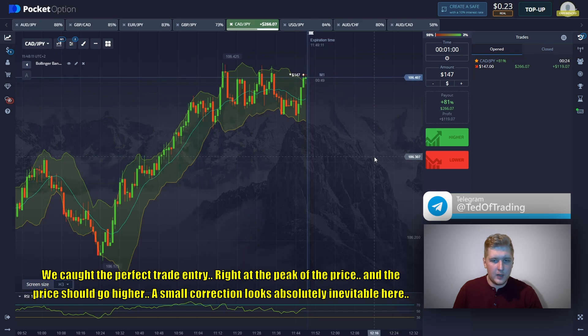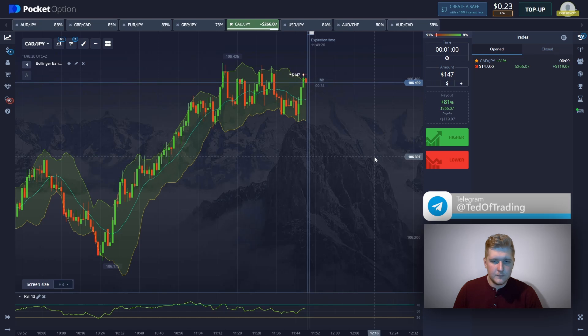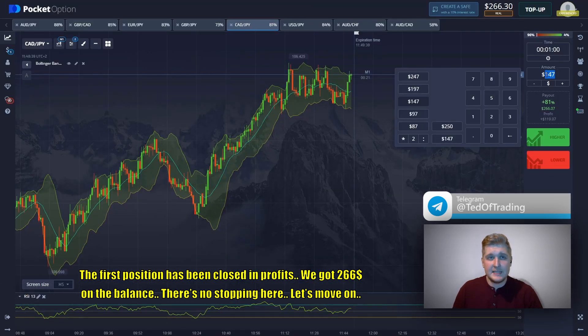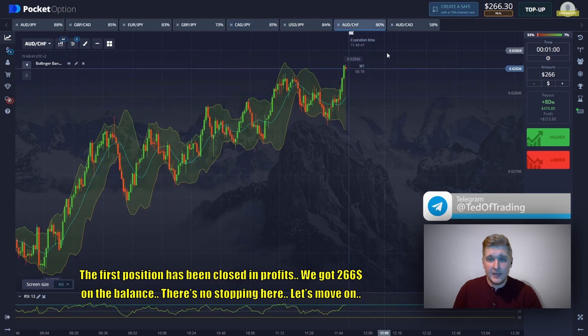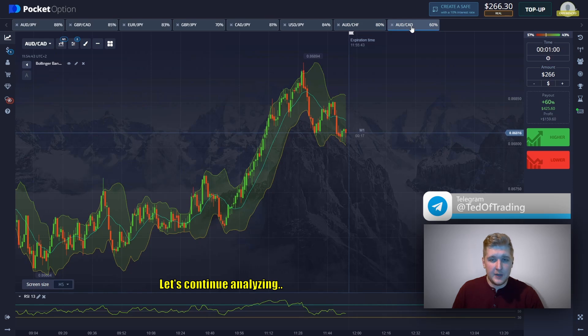We called the perfect trade entry right at the peak of the price. A small correction was absolutely inevitable here. There are around 20 seconds left before the closing — let's wait for the outcome. I'm okay with the price movement so far. The first position has been closed in profit — we got $266 on the balance. There's no stopping here, let's move on and continue analyzing.